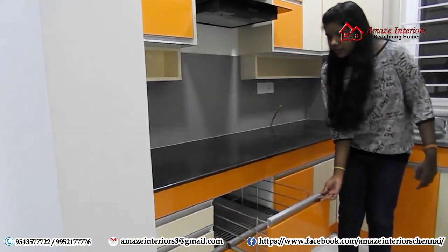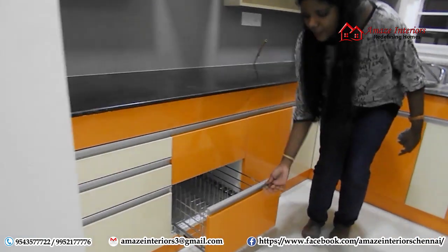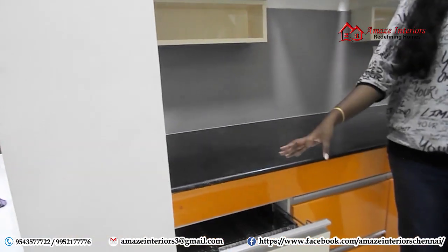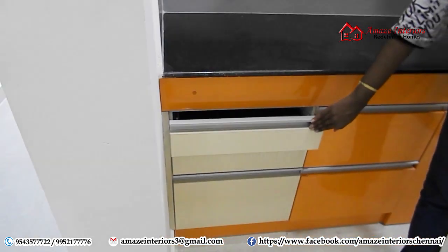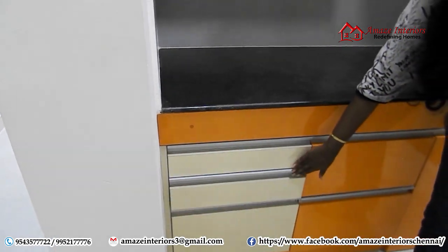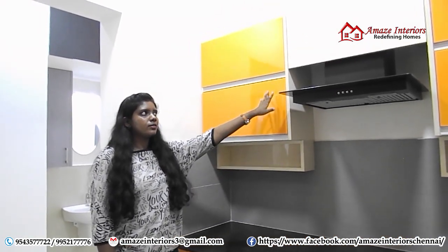We have provided plain baskets to place all your containers and things, and we have provided plate baskets to place all your plates. Here we have provided a cutlery organizer for keeping all the cutlery items, with partitions inside according to the usage. And this section is for the containers. We have provided chimney space, and on top of it we have closed it with a shutter.